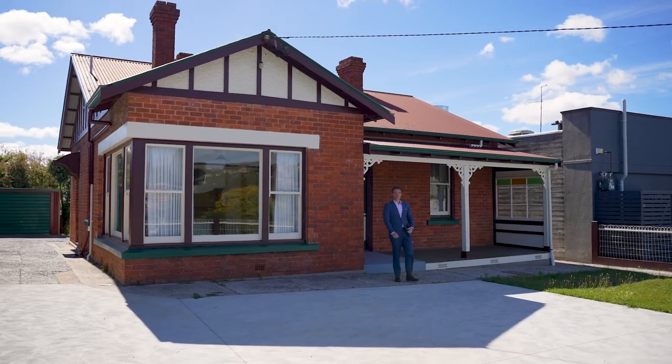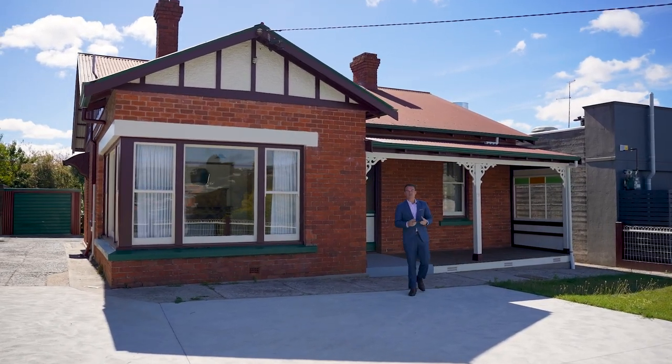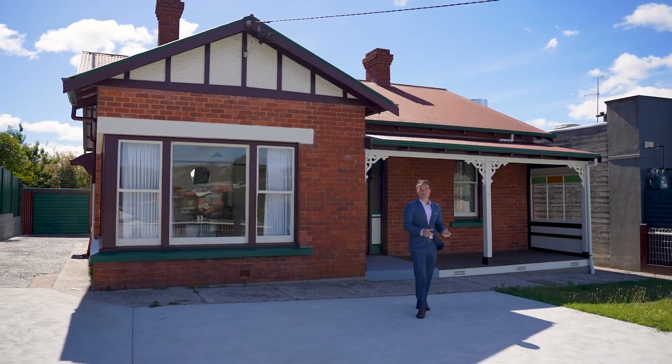Instantly inviting, this truly delightful brick home is perfect for families, first home buyers, or investors. Hi, I'm Steve of Roberts Real Estate and welcome home.